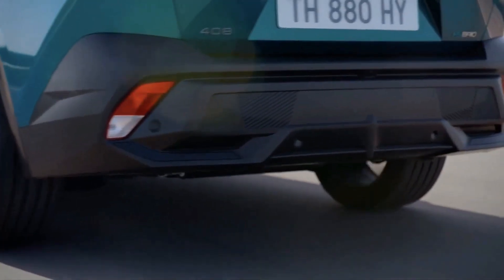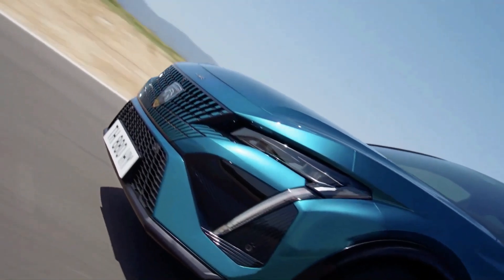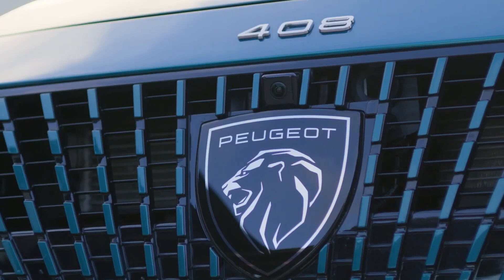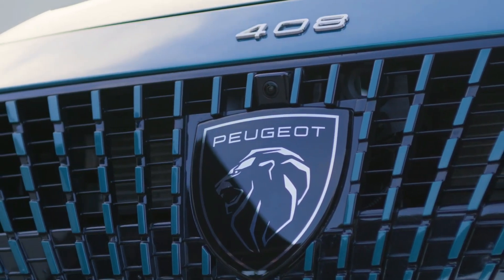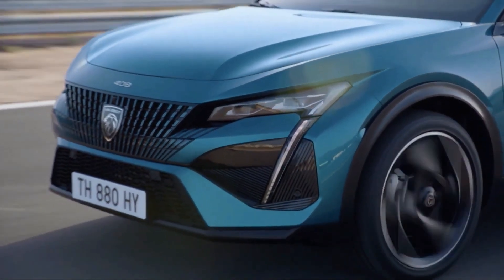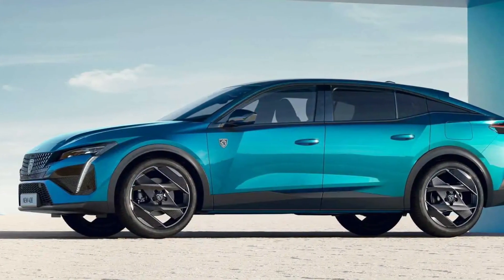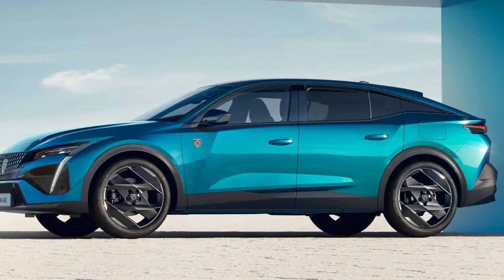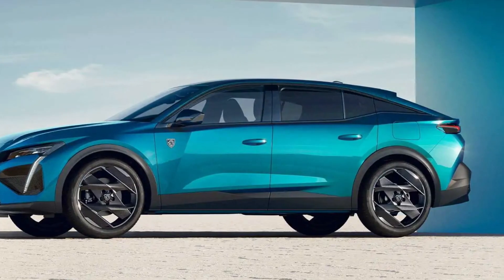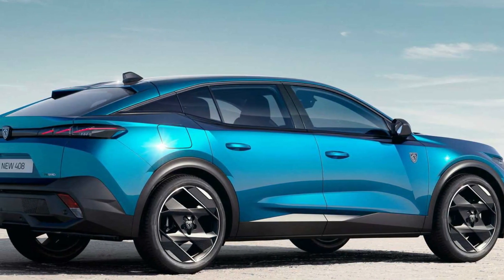Whether you regard it as attractive will be a question of taste, but we think it's a noticeable and interesting car to look at, if not classically beautiful. Peugeot is busily building a solid reputation for itself when it comes to styling, and the 408 does nothing to damage that too much — maybe it is trying a little too hard, but we wouldn't call it ugly. Peugeot has always had a penchant for the unconventional, so perhaps the new 408 shouldn't be too much of a surprise.